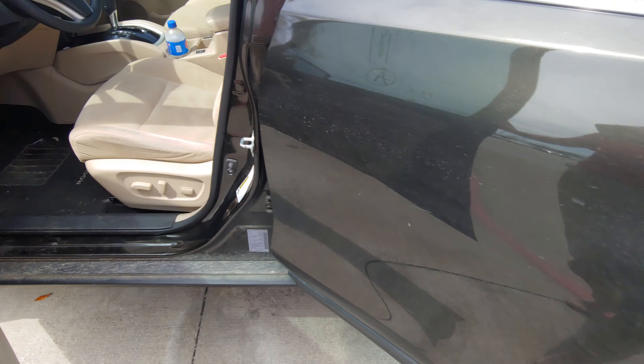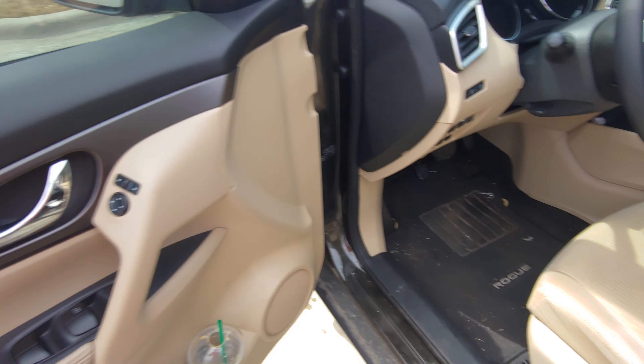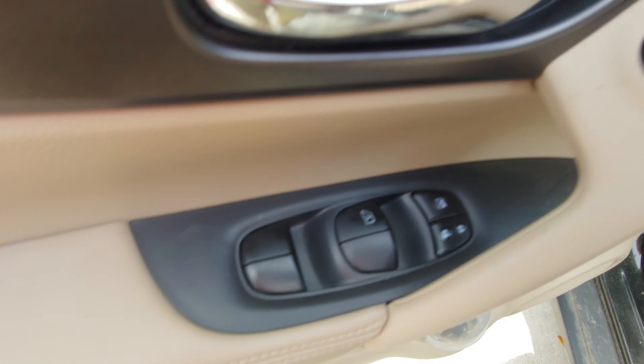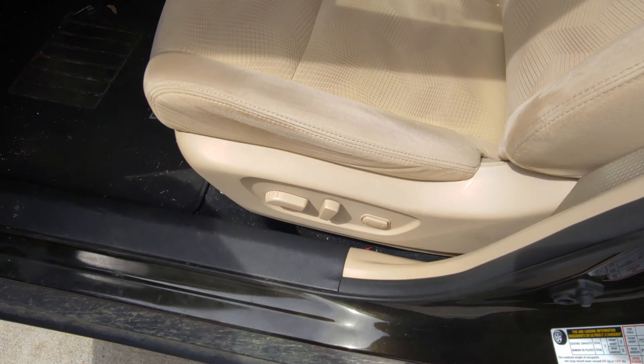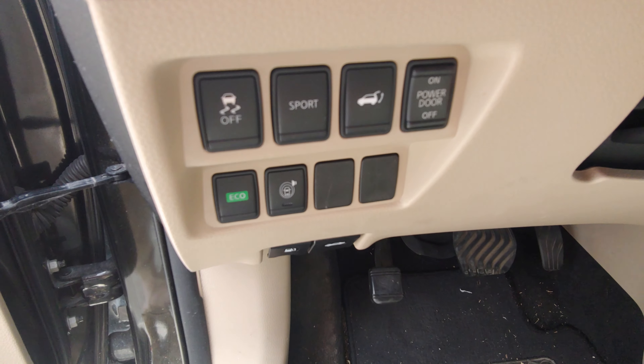It hasn't been through detail or service yet, but it will be once you get up here. The inside — this is exactly how we got it. You've got your power mirrors, power windows, power seats. The cloth is in great shape. We haven't even cleaned it yet. You've got sport mode, traction control, power door, park sense, economy mode.